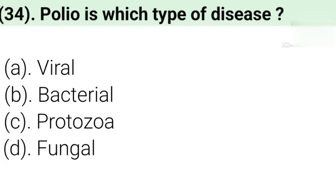Question number 34: Polio is which type of disease? Option A: Viral. Option B: Bacterial. Option C: Protozoa. Option D: Fungal. Correct answer is Option A — Viral.